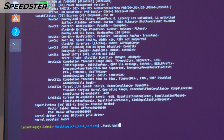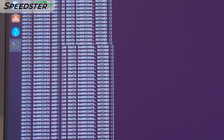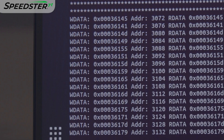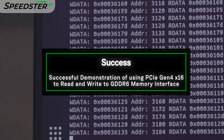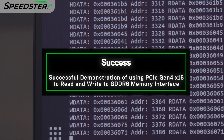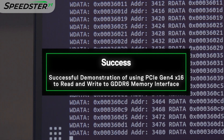We will launch a shell script that will use the PCIe driver to write to the GDDR6 memory on the VectorPath card and read it back to compare against the expected data. We have now successfully demonstrated the PCIe Gen 4 x16 interface being used to read and write to GDDR6 memory on the Speedster 7T FPGA and VectorPath accelerator card.